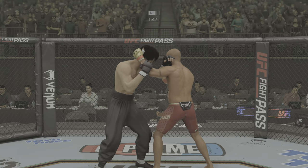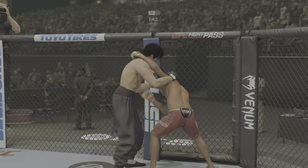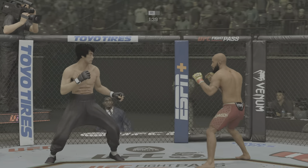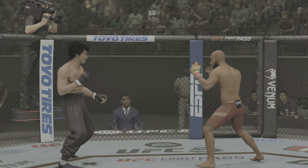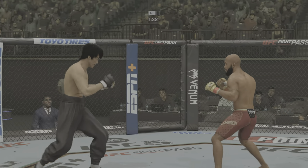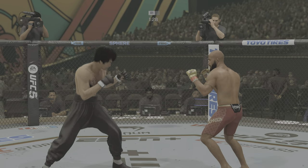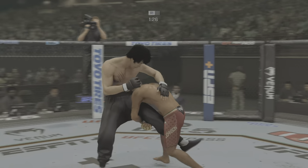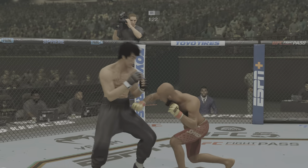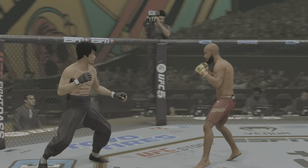Fighter lands a left hand, gets to the single collar tie. He lands another strike to the body, really starting to connect on a lot of shots to the midsection. These will take their toll as this fight goes into the later rounds. Superman punch now. Look at that redness underneath his elbow — a lot of those strikes to the body starting to pile up. He's smart enough to not be head hunting the entire time.